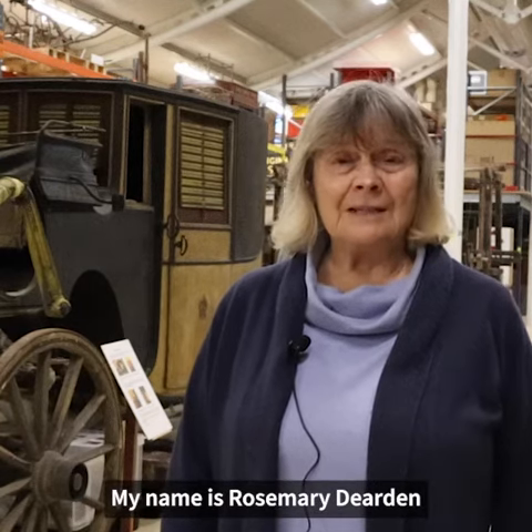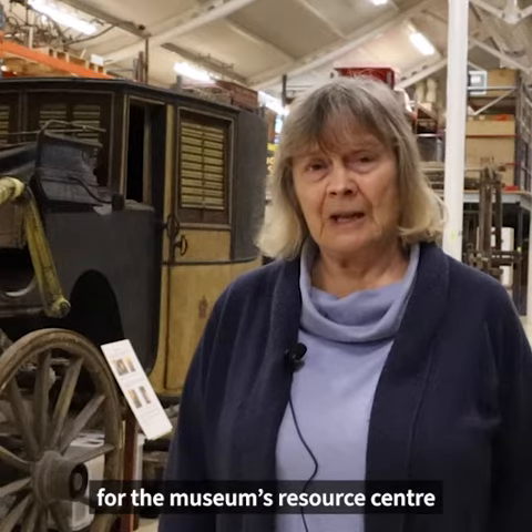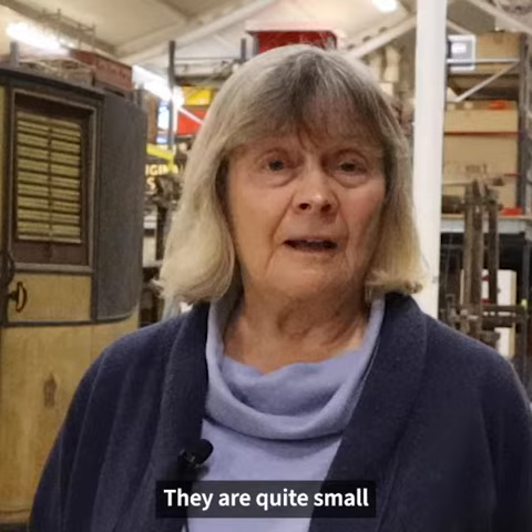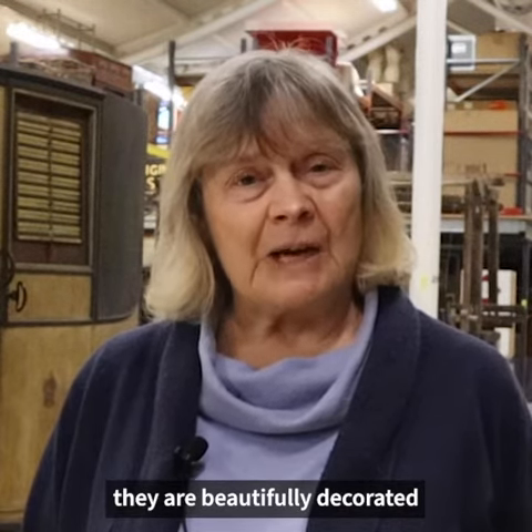My name is Rosemary Dearden. I'm an archaeology volunteer for the Museum's Resource Centre. My chosen objects are two Anglo-Saxon strap-ends. They're quite small, but I love them because they're everyday objects and they're beautifully decorated.